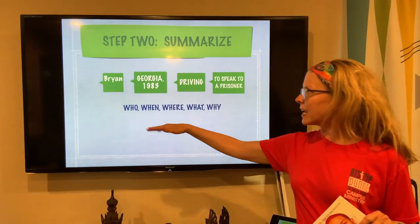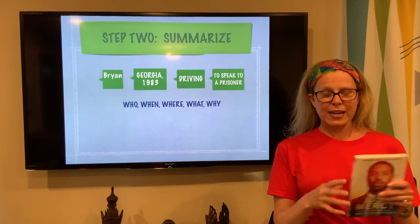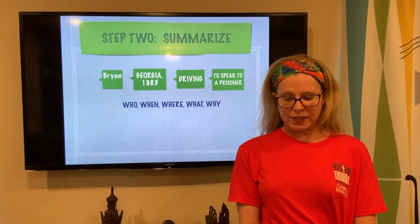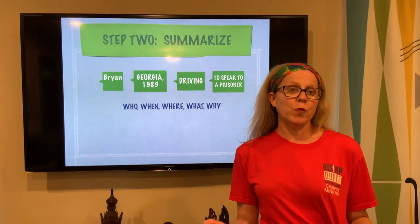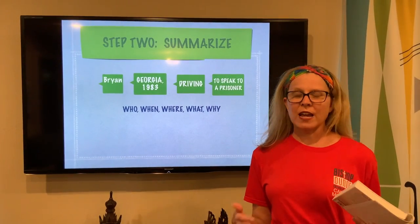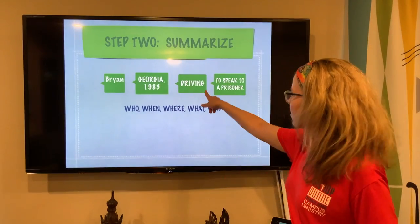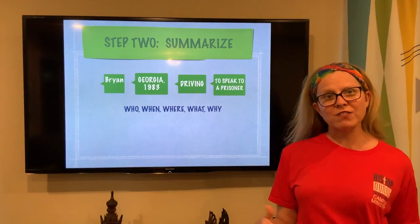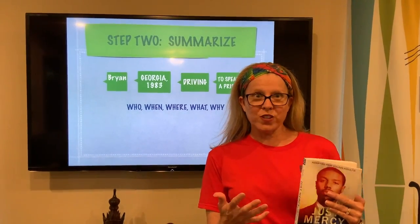I have the order of the five W's mixed up on my screen, and I did this on purpose to fit what I was reading. Looking at the very first introductory page of Just Mercy — one of the books I'm reading this summer — I know who is speaking immediately. The story begins with the pronoun I, so I wrote Brian. The next sentence tells me the setting: Georgia, 1983. And Brian is driving to go speak to a prisoner.